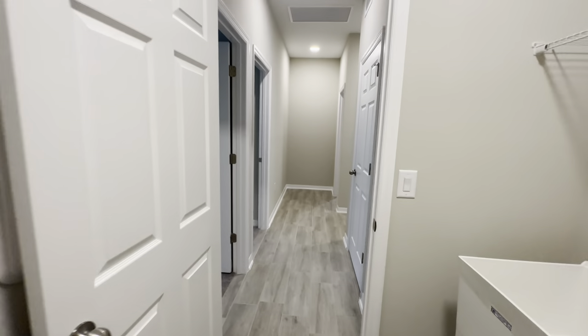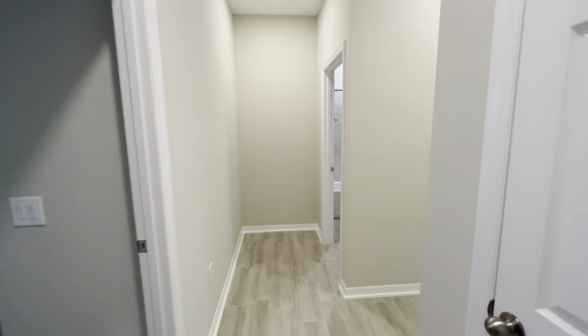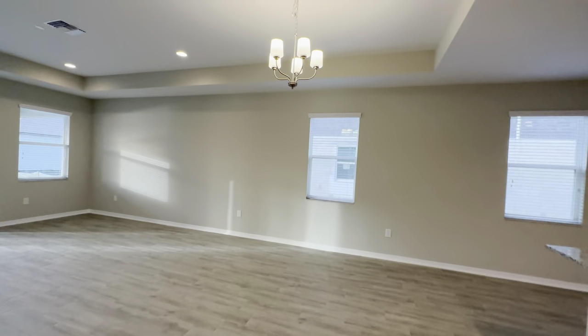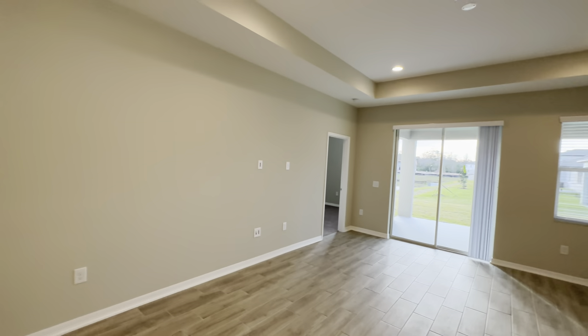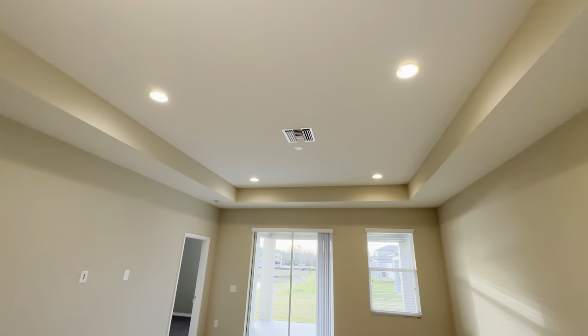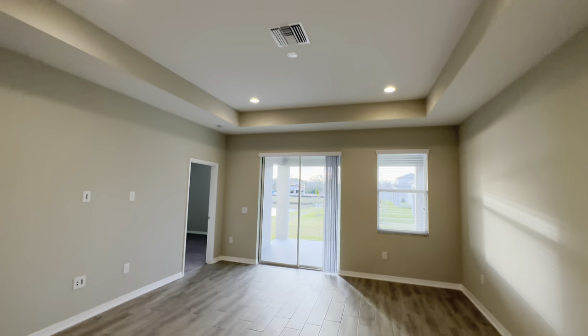Let's come back into the main area. You're going to have your dining room chandelier there, and then your big open area here for your family area. You do have a big tray ceiling here with some can lights in it.